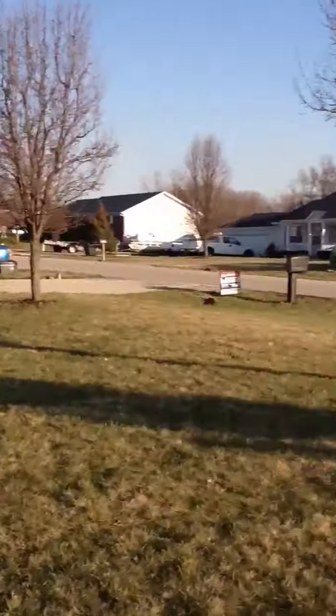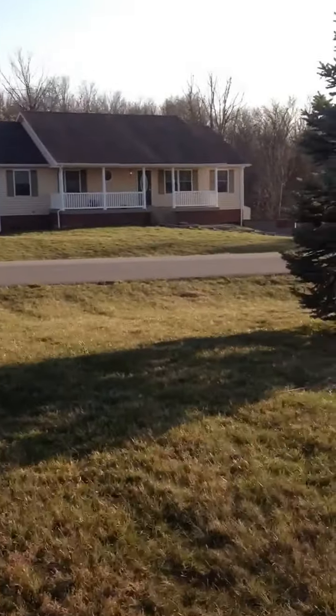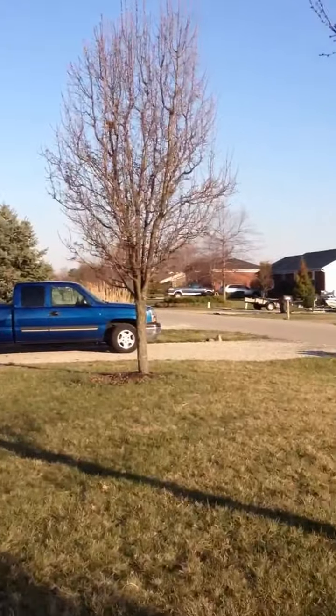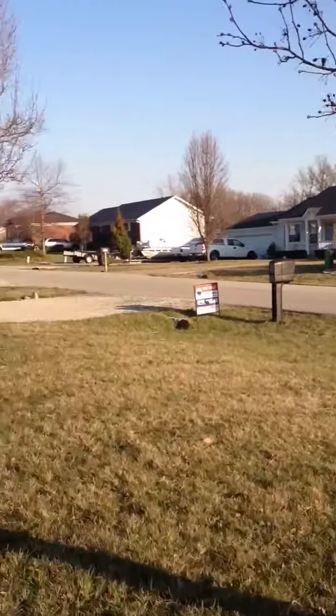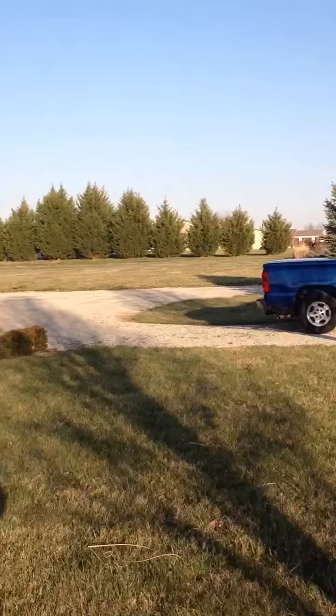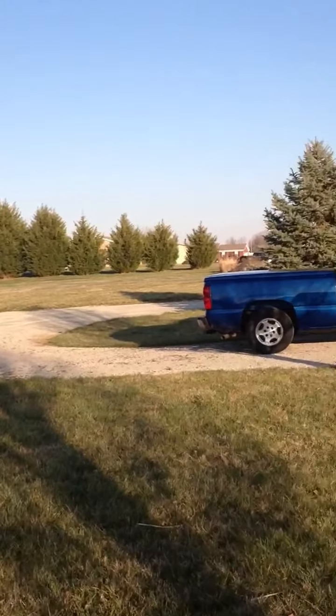I'm going to start with the front of the house, I'm shooting a video. My favorite Bradford Pear, my real estate agent's pickup truck, our big turnaround driveway.